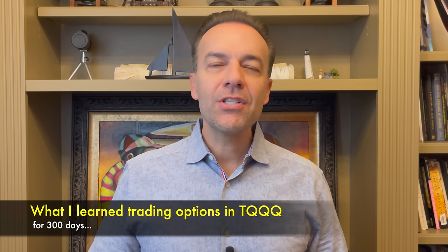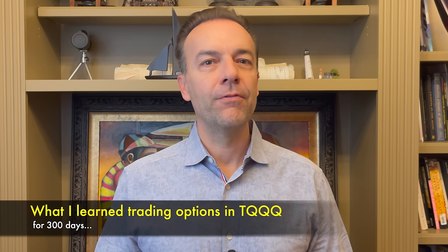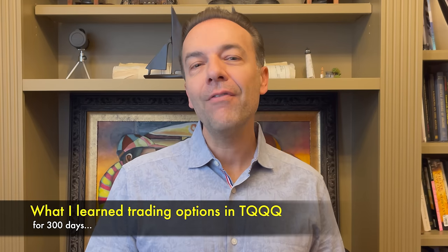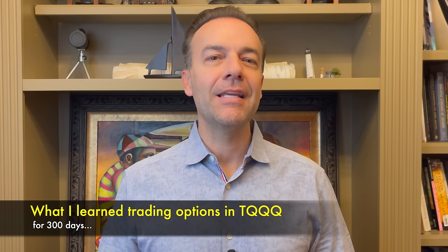300 days ago I started trading in the 3x leveraged ETF TQQQ. After a brief overview of this ETF, I'm going to share some of the tips and tricks I learned along the way, as well as things you want to be careful of. At the end of this video I'm going to share our profit and loss in this position and tell you how we're successfully trading in this ETF.